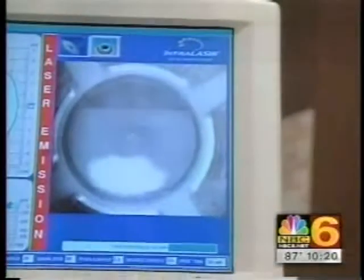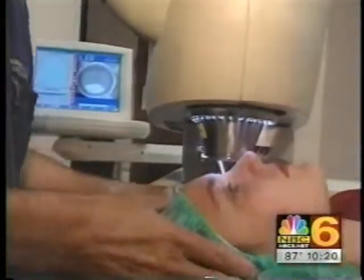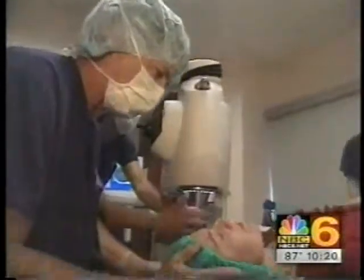Laura was not a candidate for this surgery prior to this new procedure. She had been told for years that her eyes were just too bad.